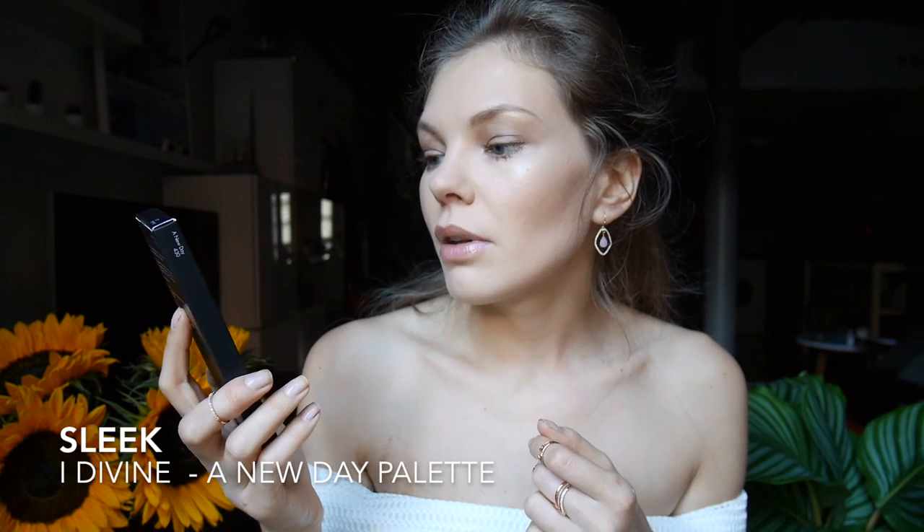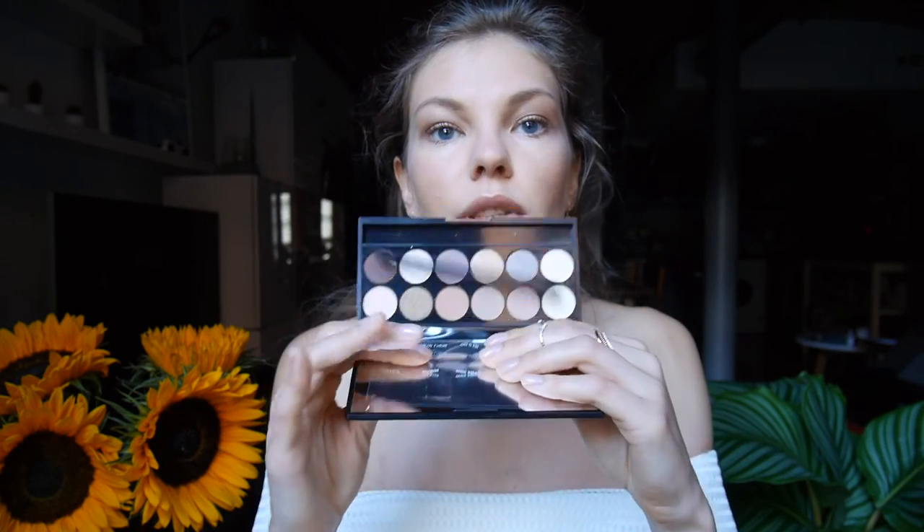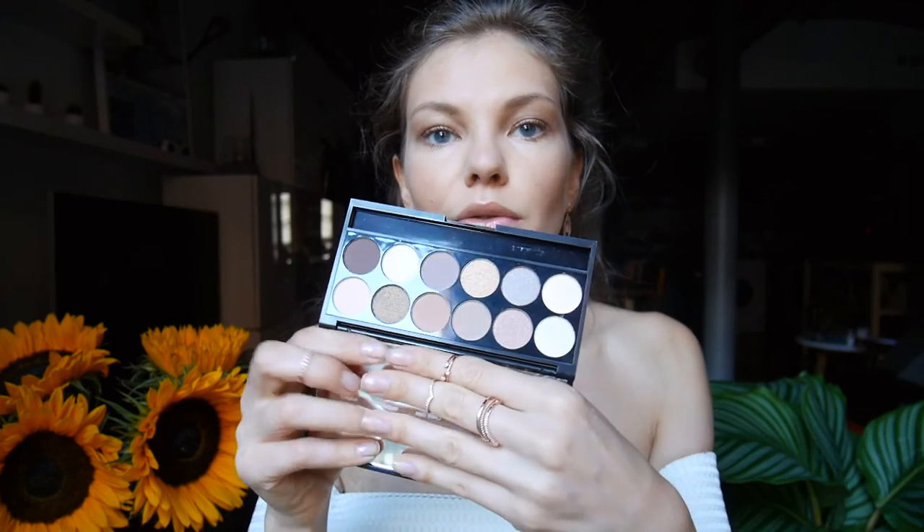The last thing I have is a palette — this is the Sleek Eye Divine A New Day Mineral Base Eyeshadow Palette. I love Sleek products because they are cruelty free, perform really well, and are super affordable. They came out with these new palettes and all the shades looked really good. When I swatched it in the shop, the pigmentation was crazy — really creamy and they feel amazing. All the Sleek products I've ever tried were incredible, so I'm sure this won't disappoint.